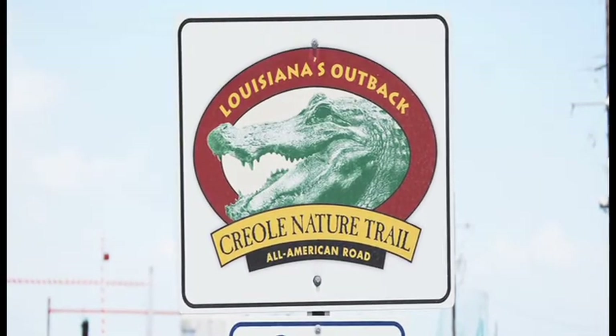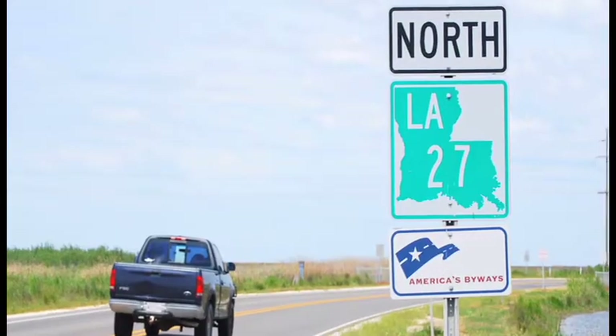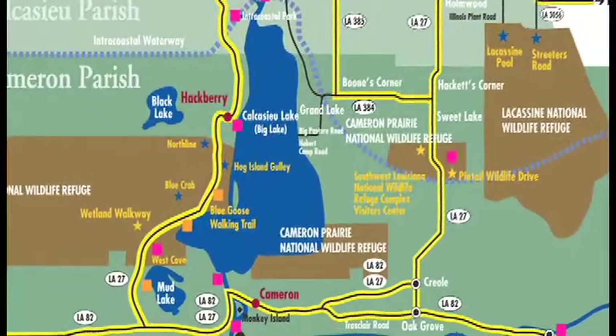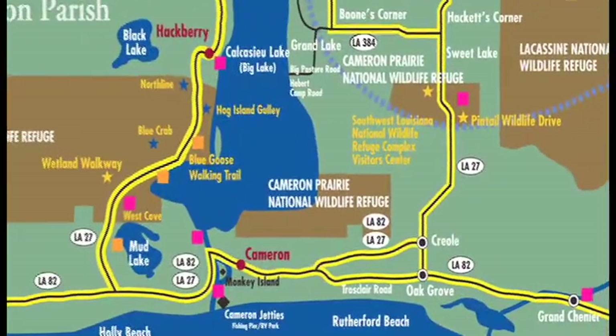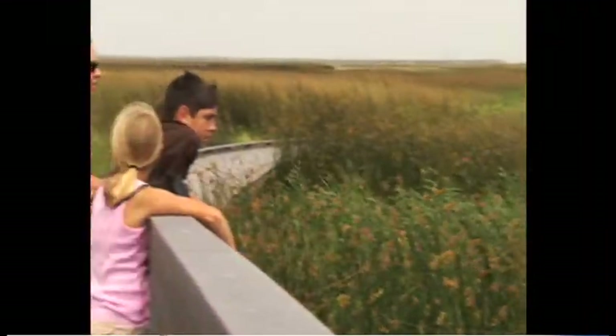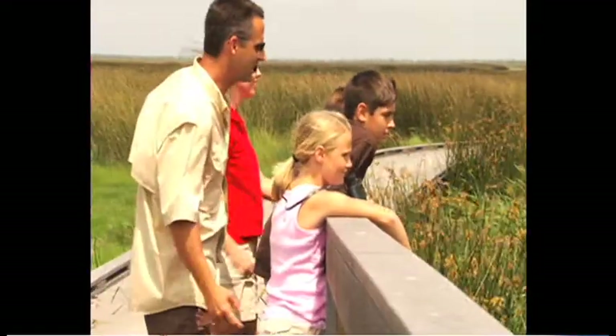The Creole Nature Trail All-American Road, also known as Louisiana's Outback, has now been brought to life with the GPS Ranger handheld video solution. The Creole Nature Trail All-American Road is a 180-mile driving tour through fertile marshlands and several wildlife refuges and along Louisiana's Gulf Coast.